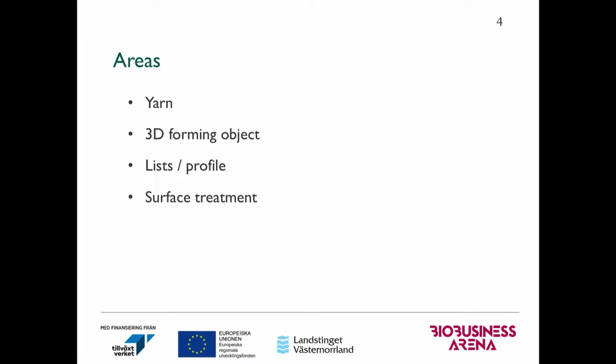In this project, we have four different areas. The first one is yarn made from paper. The second one is about 3D-forming objects. The third one is list and profile. And the fourth one is surface treatment.